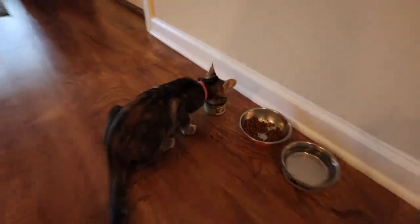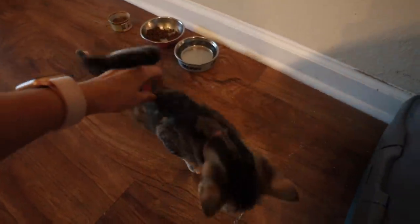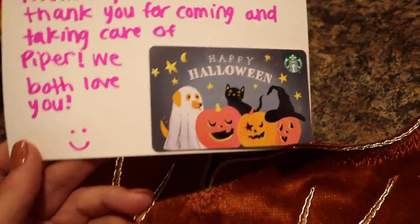Chad and I are currently at Alyssa's house because I had to come and feed her kitten. You guys haven't met her yet — her name is Piper. I just fed her wet food so she's a little busy right now. Alyssa's on a trip this weekend so I'm scooping her litter box and feeding her all weekend. Look how cute! She's straight up climbing up my pant leg. Alyssa is so sweet — she left me a Starbucks gift card because she just knows me too well.